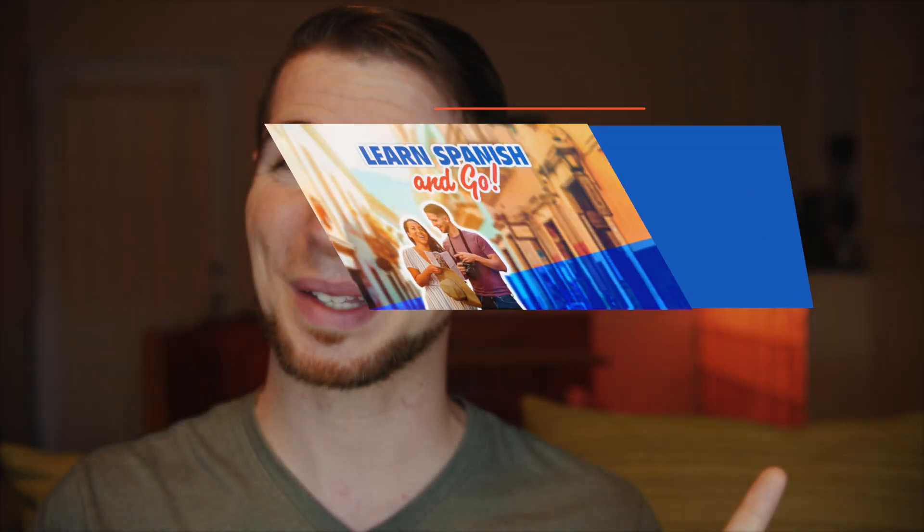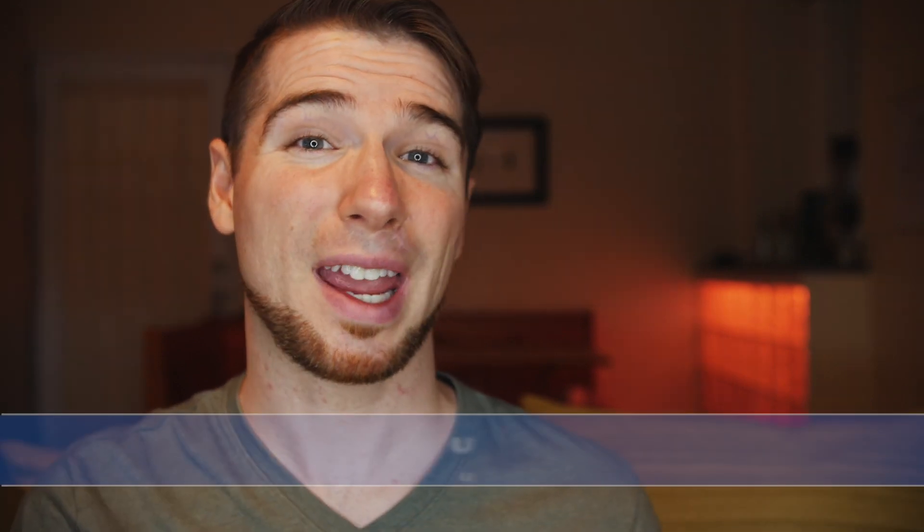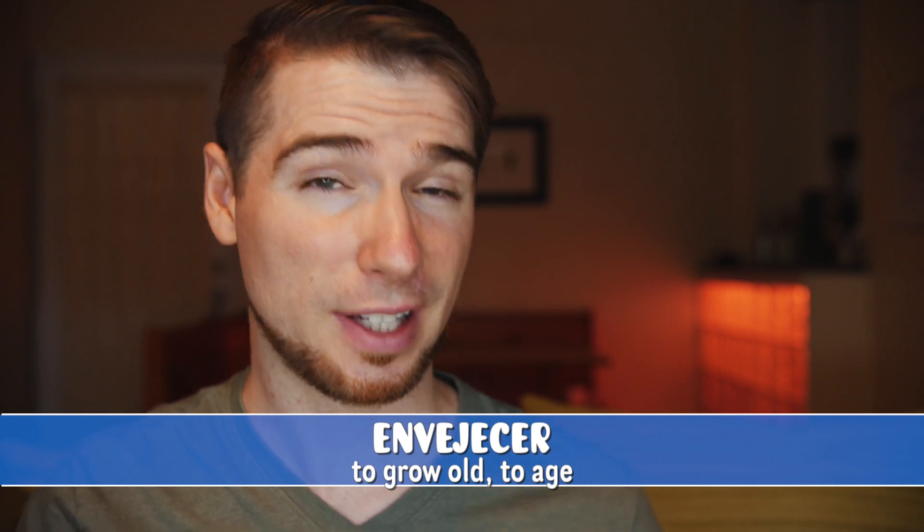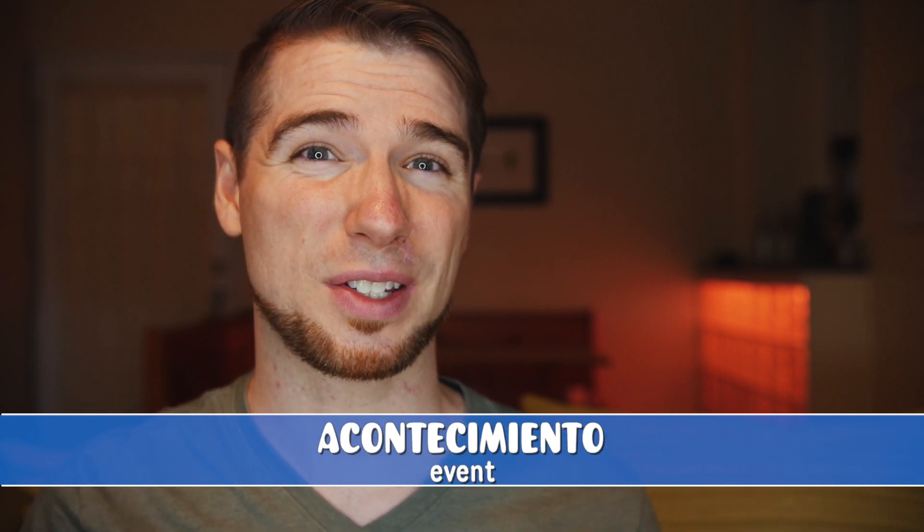Another category I keep is words that are difficult for me to pronounce, and I add to this list a lot, especially when my wife and I are recording our podcast. In preparing for this video, I grabbed a few words from my difficult words to pronounce list so I could walk you through my process of improving. I wrote down 'ejecutivo' (executive), 'envejecer' (to age), and 'acontecimiento.'